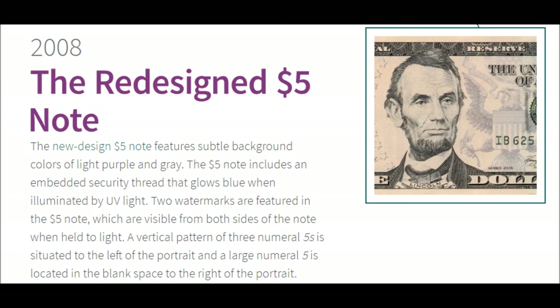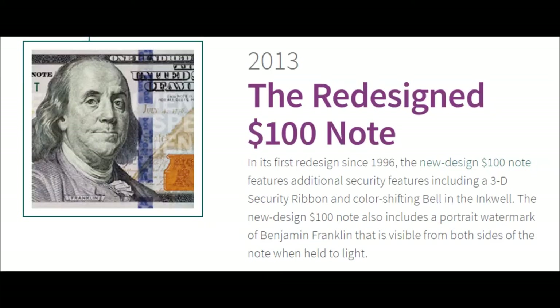2008 — The Redesigned $5 Note. The new design $5 note features subtle background colors of light purple and gray. It includes an embedded security thread that glows blue when illuminated by UV light. Two watermarks are featured, visible from both sides when held to light — a vertical pattern of three numeral fives to the left of the portrait, and a large numeral five in a blank space to the right.